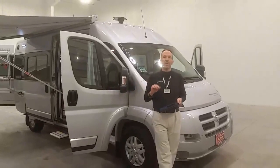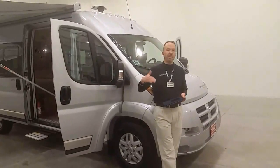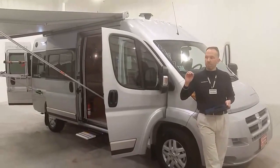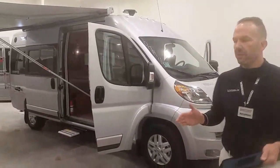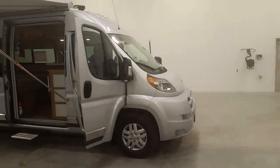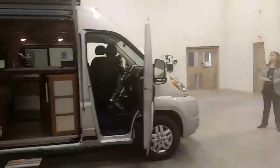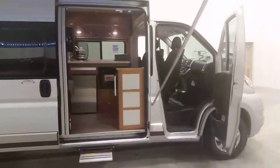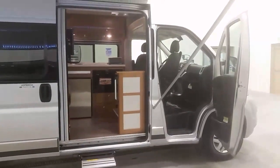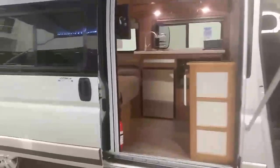This is the new 2016 Winnebago Touring Coach Travato 59K - the second floor plan in the Winnebago Touring Coach B-van line within the Ram ProMaster segment. What makes this coach unique is not only the fuel-efficient B-van with twin beds in the rear, but it was designed explicitly by the brand manager of Winnebago Touring Coach Division for what he would want in a B-van for his own family use. He already has one on order.